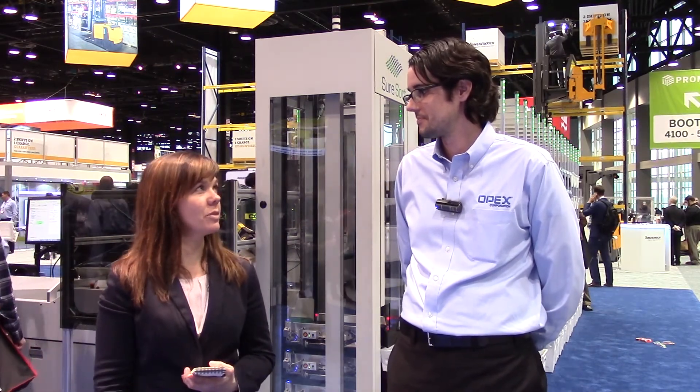So you're both American made and sustainable. That's right. Well, thank you very much for your time today, Alex. I really appreciate your time and telling us a little bit more about the sorters.